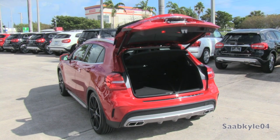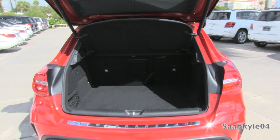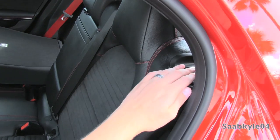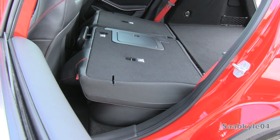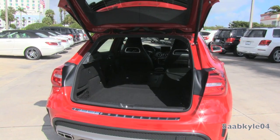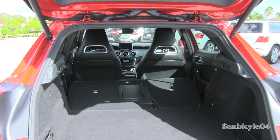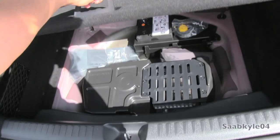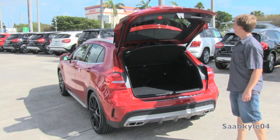The GLA comes standard with a power liftgate. Once inside, maximum cargo space behind the rear seat measures in at 17.2 cubic feet, or about 12 cubic feet with the privacy cover installed. Remove the privacy cover and fold down the rear seats by pressing a button on the upper backrest, and you can expand total cargo space to around 43.6 cubic feet. You do have cargo tie-downs as well as storage nets to either side, not to mention an extra 12-volt power outlet. Underneath the floorboard, you have some equipment for the Harman Kardon audio system as well as your tire inflation kit.